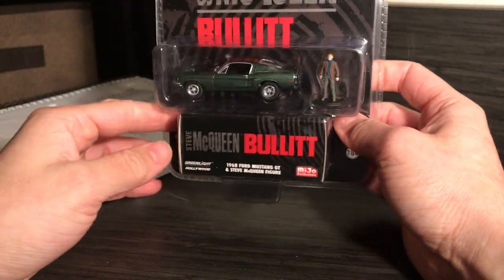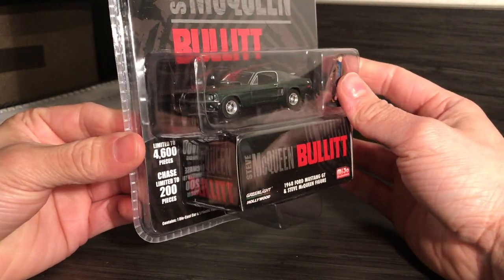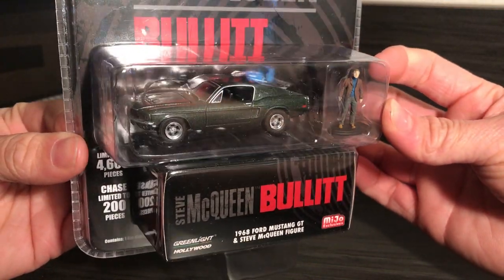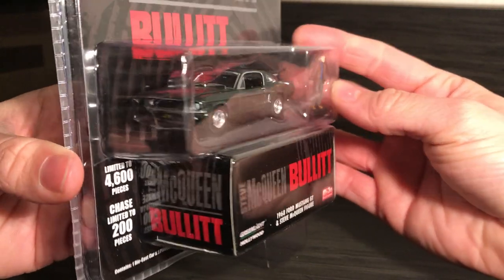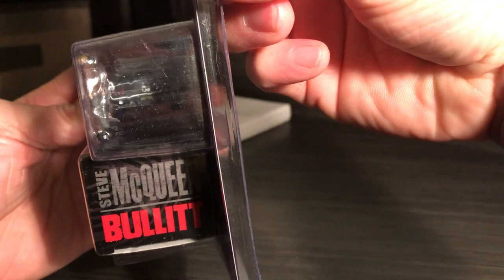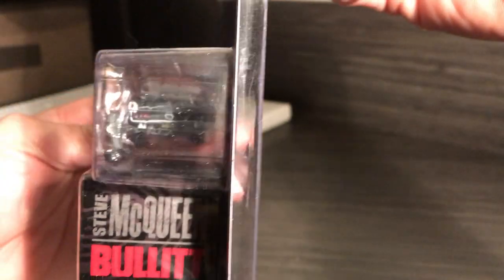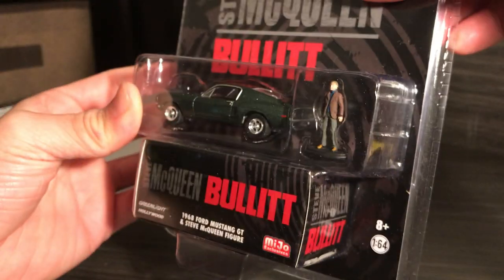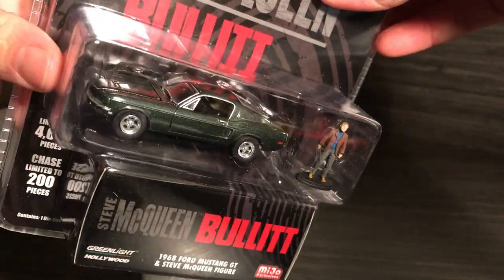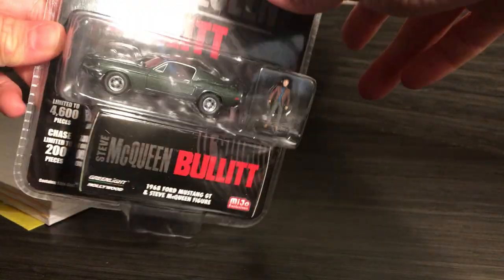Next car is the Bullitt. I don't know who Steve McQueen is — not even a clue. But I really like the green on this car. It's got the best sparkle ever. Gray wheels, chrome trim around the wheels, details, black trunk trim. I just love looking at that fastback. The character inside is a little creepy — his eyes are wide open. But the car — I can't wait to open it. It even comes with a box to store the car in.